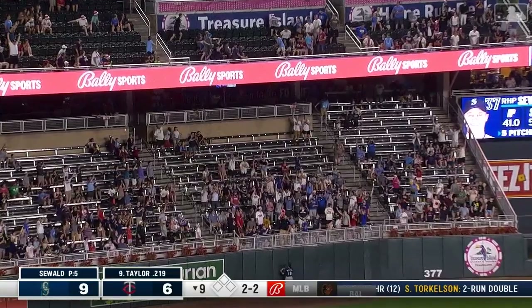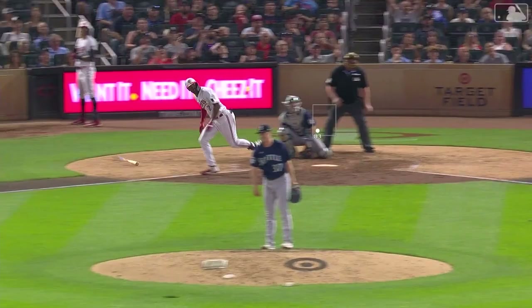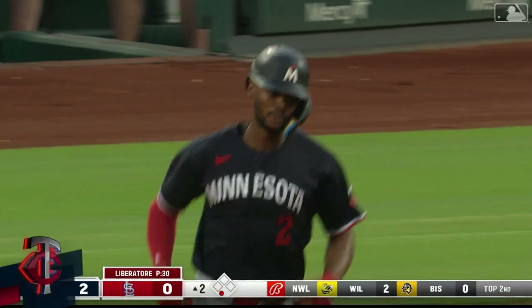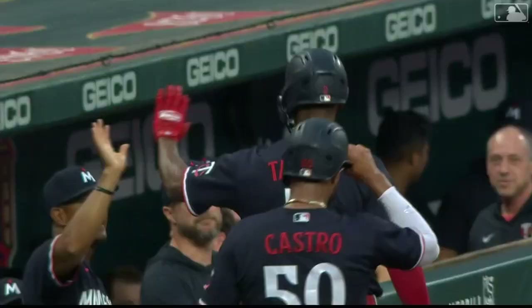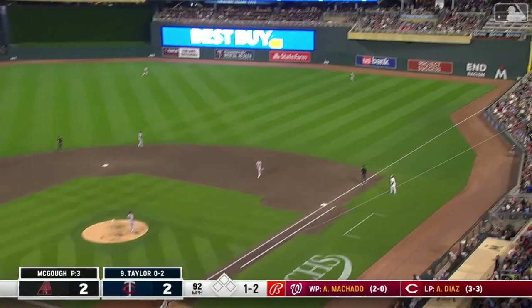High fly to left field — way back — and gone! Michael A. Taylor brings the Twins back to within two. He was on the bench all night long, put into the game for defense, and he provides some offense. He had a great rip at a fastball earlier and fouled it back, then got it sliding right in his zone — and he put a charge in it. Deep to left field into the third deck — Michael Taylor green-lighted — and it's another two-run home run! Great green light call there.